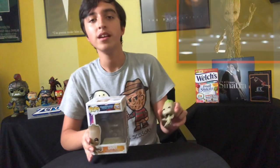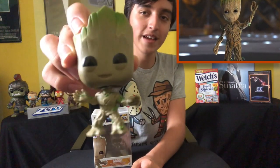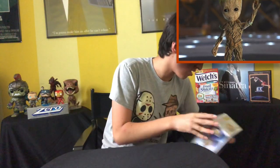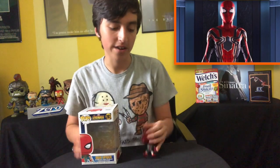Next one is from Guardians of the Galaxy Vol. 2, and it's the only Guardian I own — that is Baby Groot. This guy is just absolutely adorable, look at him. Just squeeze him. So cute. And then we have the Avengers Infinity War Iron Spider, looking glossy there. Pretty nice, liking it.